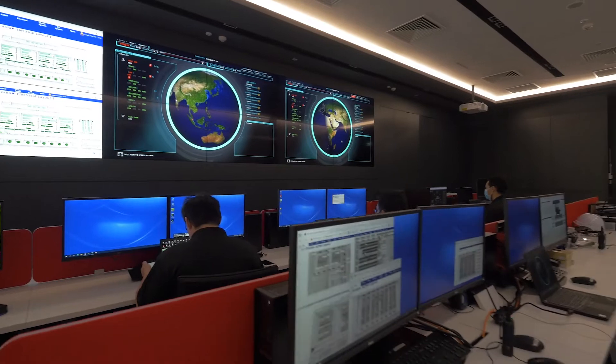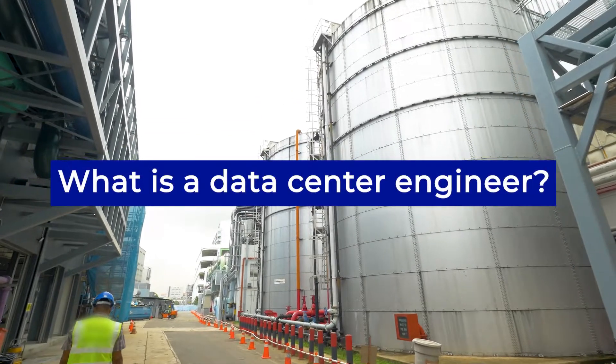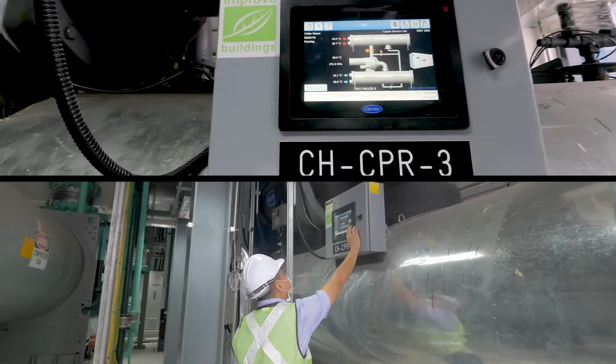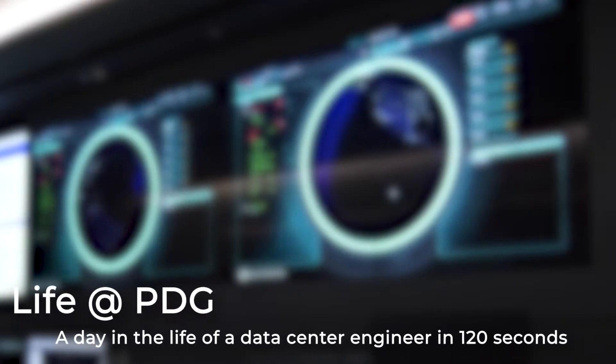Hi, I'm Samantha and I'm a data center engineer at Princeton Digital Group. You might be wondering, what is a data center engineer? What do we do exactly? Well, let's find out now in 120 seconds in the life of a data center engineer.